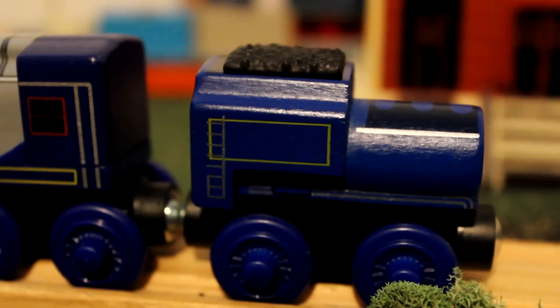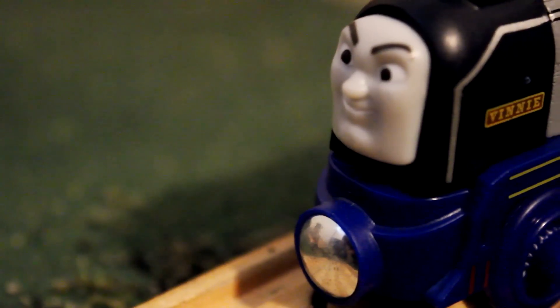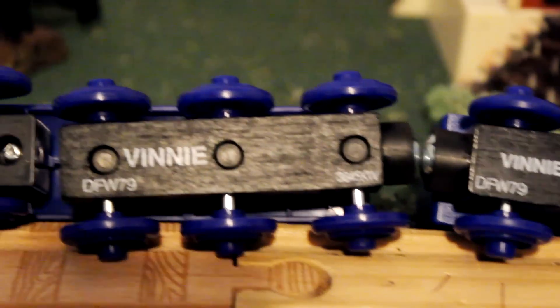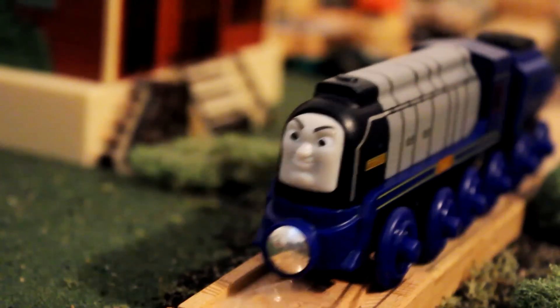Everything on the tender is wood, with the exception of the coal and the wheels. And everything except for the footplate, front, wheels, and magnets are wood on the body. His wheel configuration is identical to Frida — a six-wheel wooden set at the back, and a two-wheel plastic set at the front. Thanks for seeing this review, and the other engines should be coming soon.